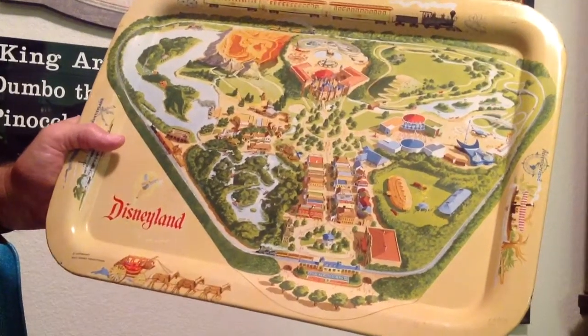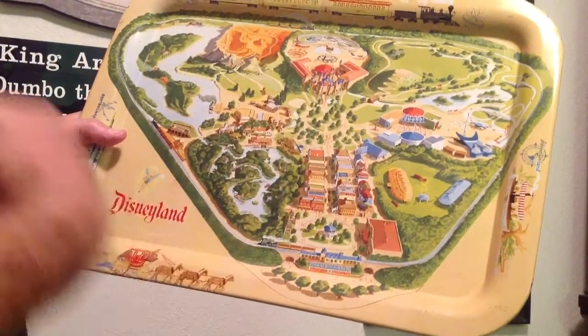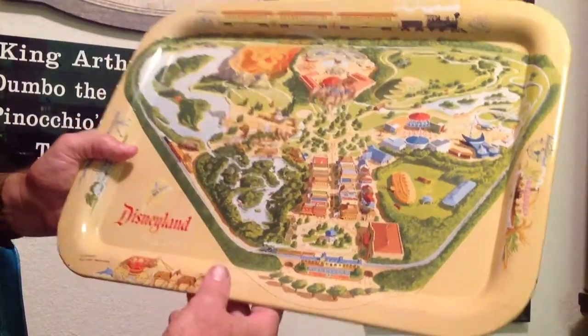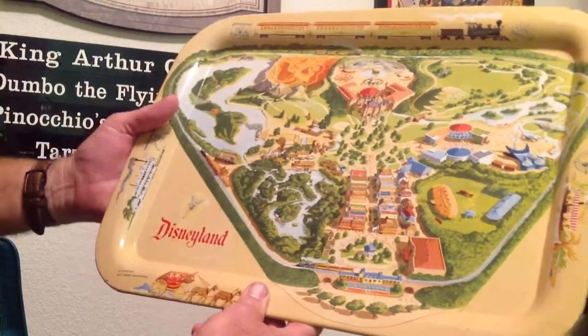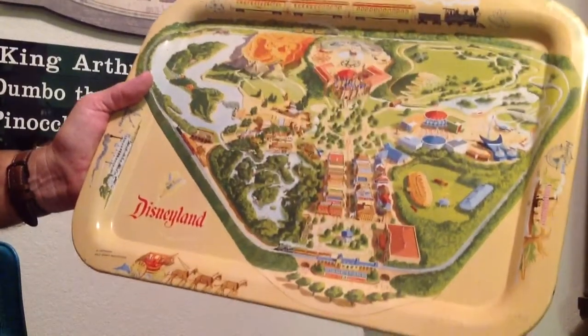Let's look for the Matterhorn Bobsled — that sounds like a fun one. Oh, we can't ride that either. Let's go to the old-timers like me — let's look for House of the Future. Oh, it's not there either. I know a fun ride — let's all go see the Haunted Mansion. It's not there either. How about Pirates of the Caribbean? That's a classic. It's not there either. But as you can see, the park is very simple compared to what it is today. For its time it was very cool and very fun, but very basic.